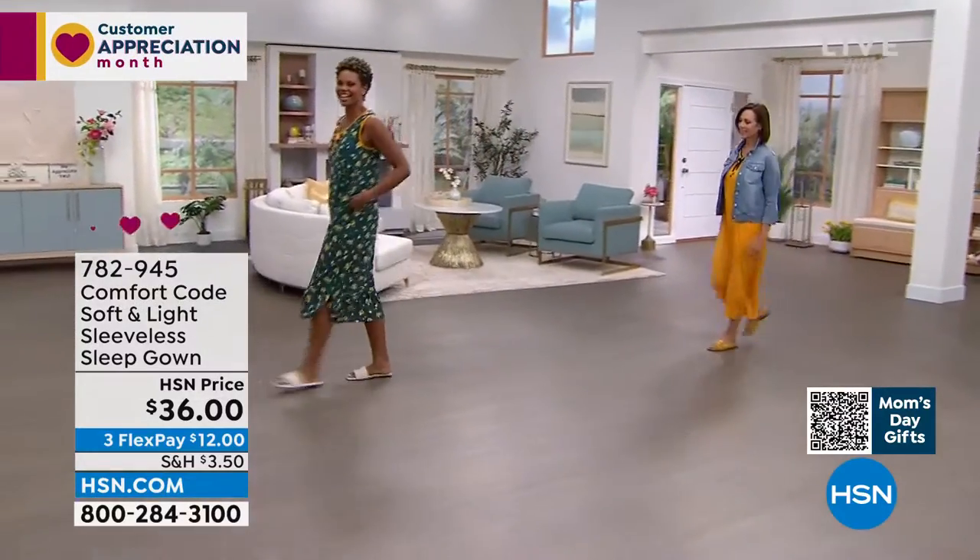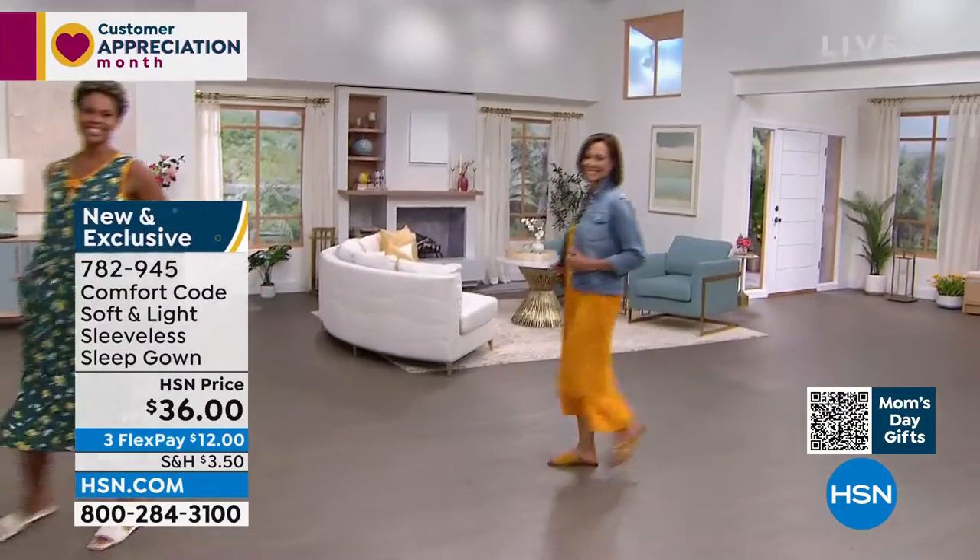My goodness, you girls look good. Oh my gosh, we did it with a denim jacket. So you could wear it out.